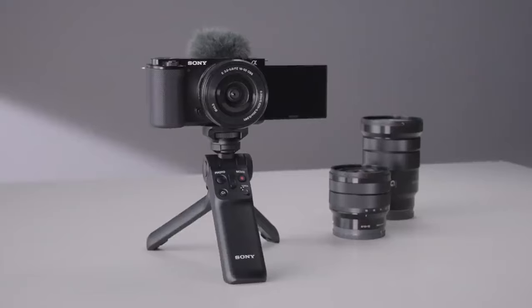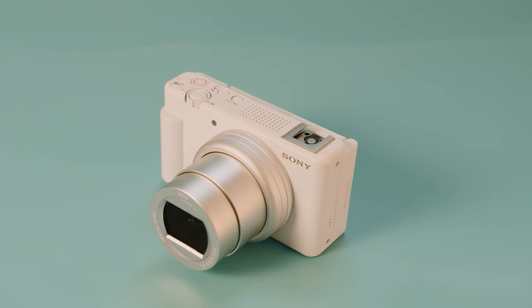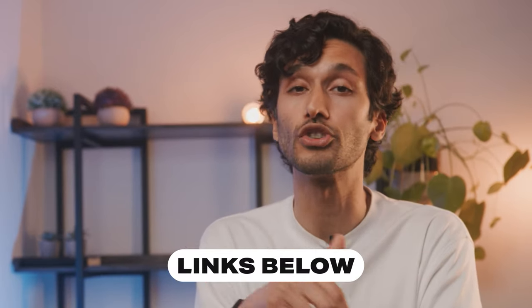I've narrowed it down to three main cameras that I think are the best budget cameras from Sony, and I've tested each of these cameras out for myself for an extended period of time, so I'm positive there's something on this list that's right for you. If you want the best pricing on all the cameras we talked about today, make sure to check out the links in the description down below.